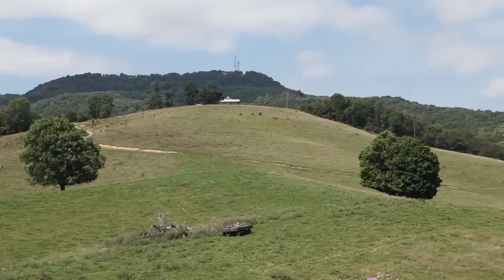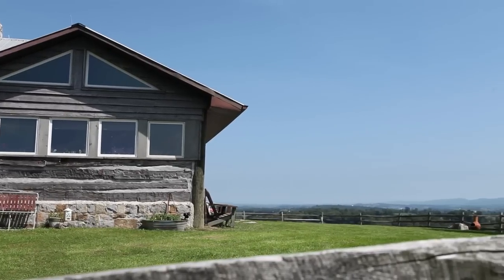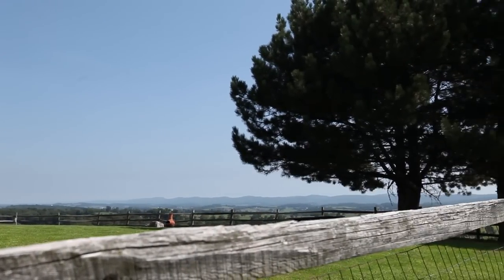Just up the hill, a short drive up the gravel road, you'll find the guest cabin. This log and wood cabin is surrounded by a split rail fence and boasts commanding views that reach in nearly every direction.